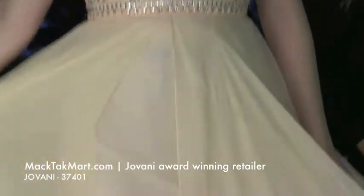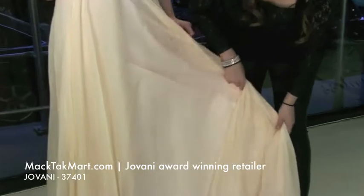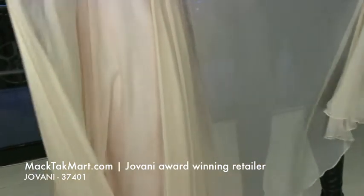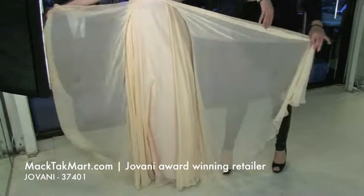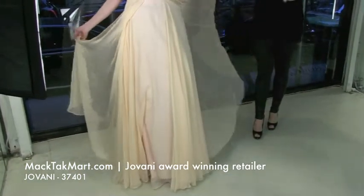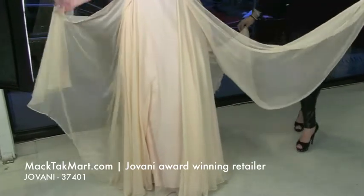It has a beautiful color as well and a very nice flow to it. Something you must see that maybe won't show in the picture but we are going to show you on camera is that it splits in the middle. So when you're walking or going down the stairs, it's going to have a very nice flow and also a very nice train in the back.